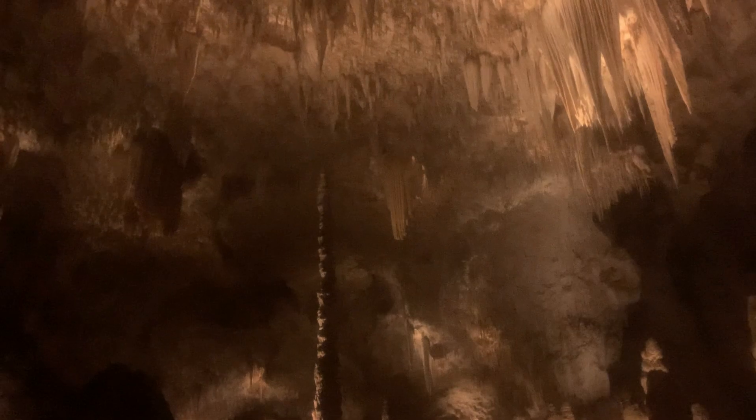Look at the size of that — that has got to be well over 100 feet up. Absolutely insane. One of these features is called the Bottomless Pit, ominously. Absolutely beautiful.